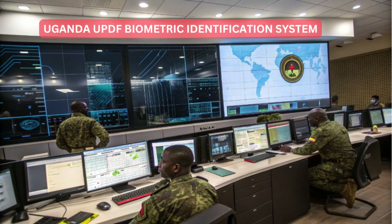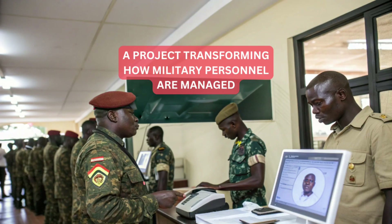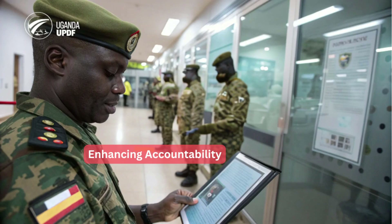Welcome to the Cutting Edge Uganda UPDF Biometric Identification System, a project transforming how military personnel are managed, eliminating ghost soldiers, and enhancing accountability.